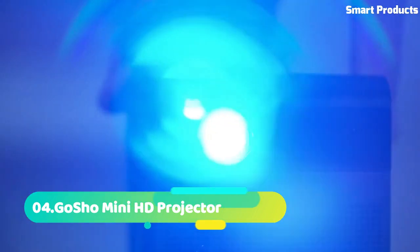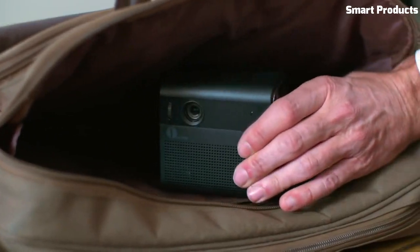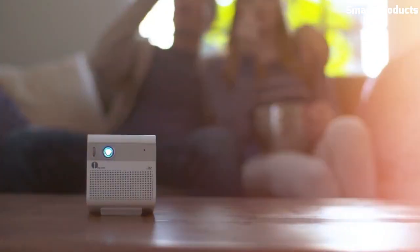Number 4: Gashow Mini HT Projector. The Gashow Mini HT Projector is a compact and portable device that can project images up to 120 inches in size, with a resolution of 1080p. It features a built-in rechargeable battery, which can provide up to 2 hours of projection time.